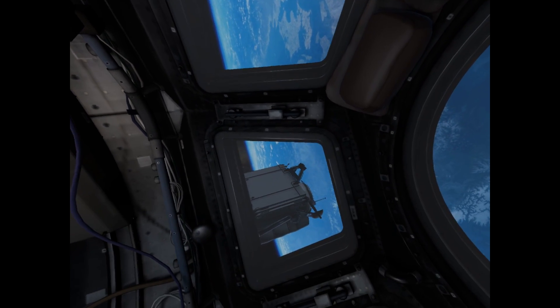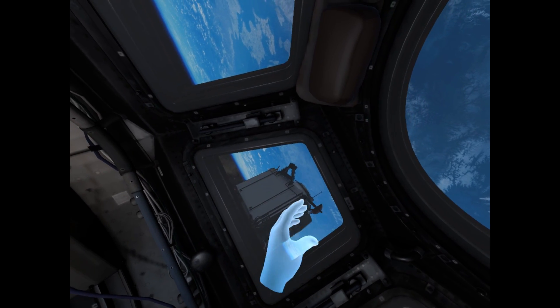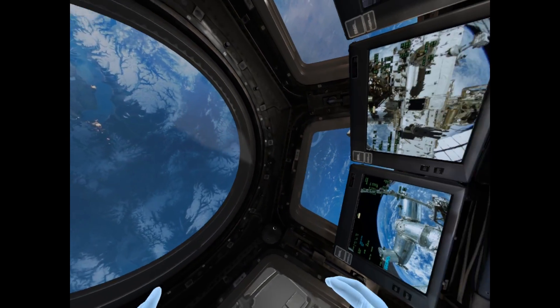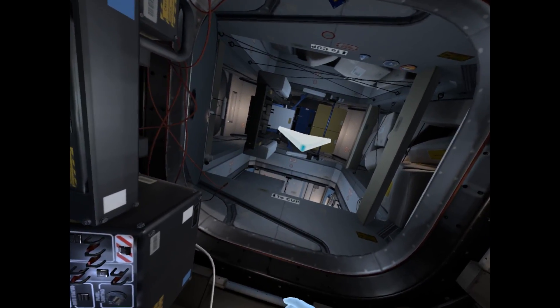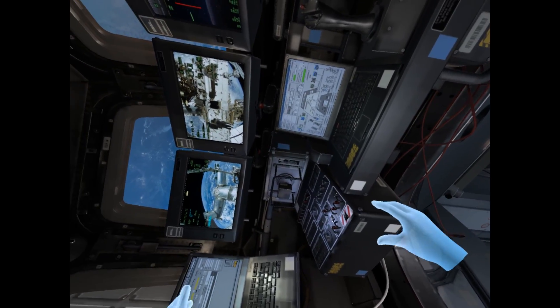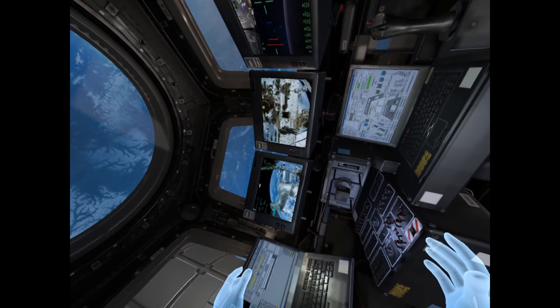If you haven't found it already, look around for the cupola. Depending on how you're oriented, you can probably find it below you. Without gravity, you can rotate yourself and turn head over heels to make yourself upside down relative to the station. Press up on your right thumbstick to rotate until the cupola is over your head.